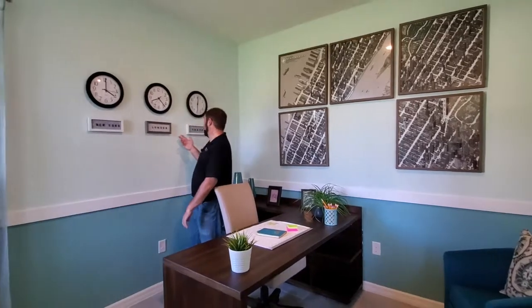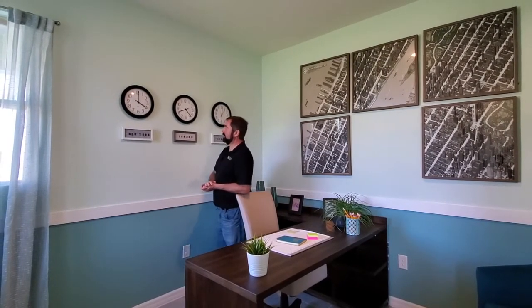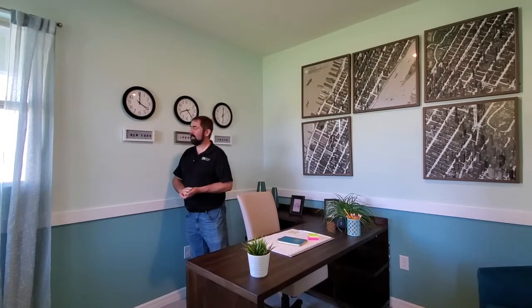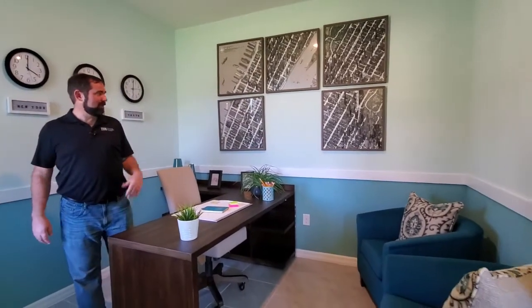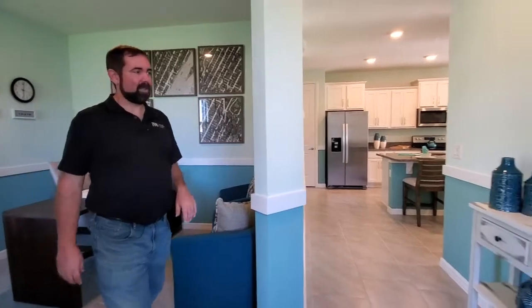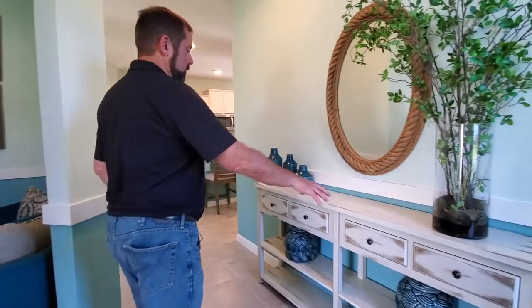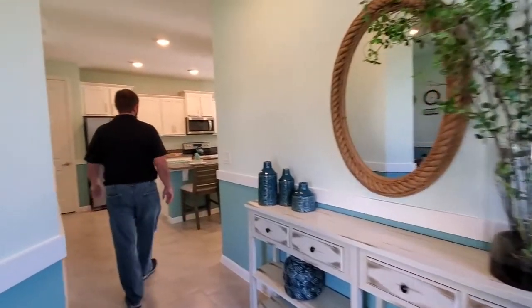They have clocks here showing New York, London, and Tokyo time — don't ask me if those are accurate, though I know one's probably off since it's closer to five o'clock right now. It's a cool little design with some nice New York artwork. This space is definitely set up for someone from New York. We have a cool little furniture mirror in the entryway, and then we come over to the main part of the house.